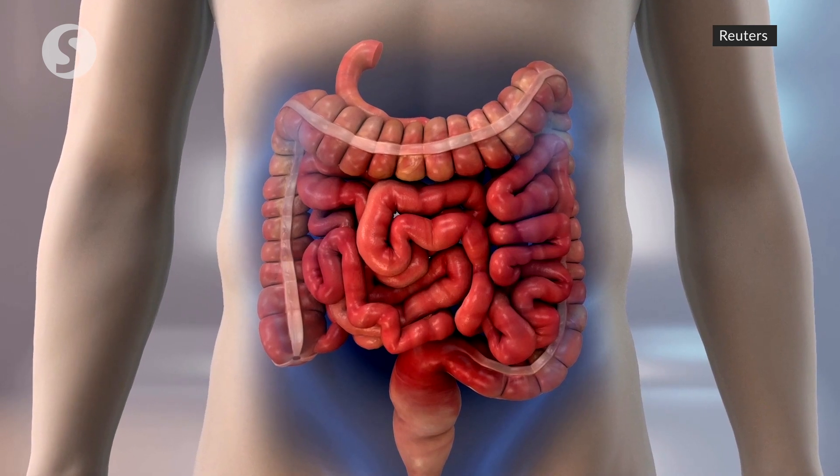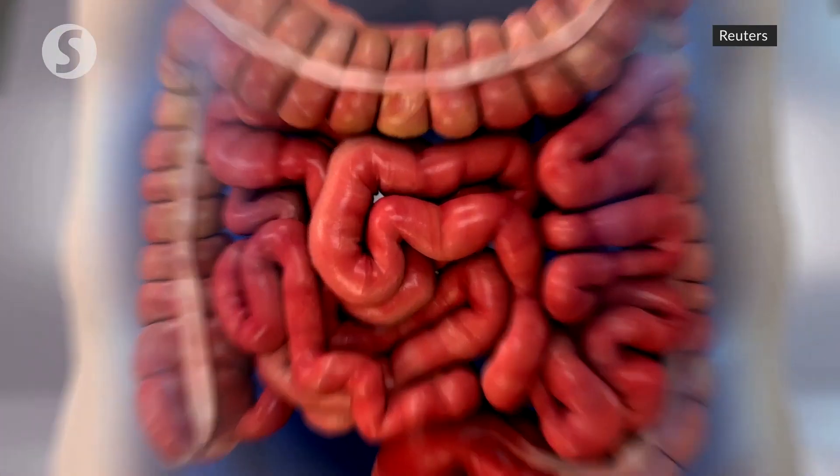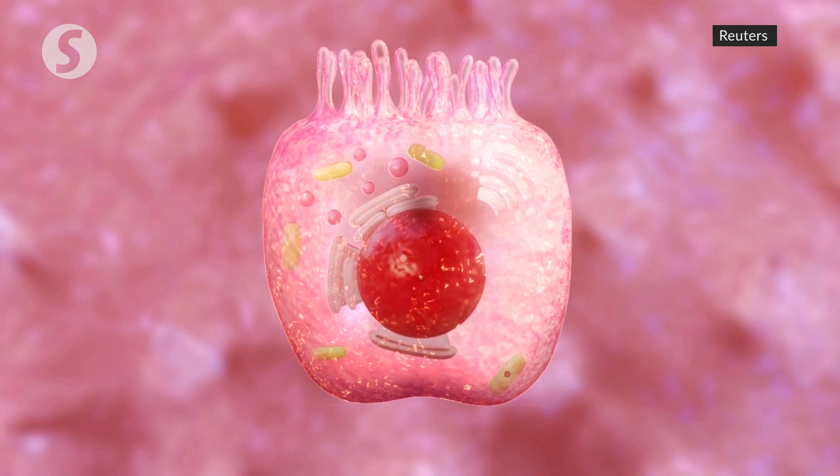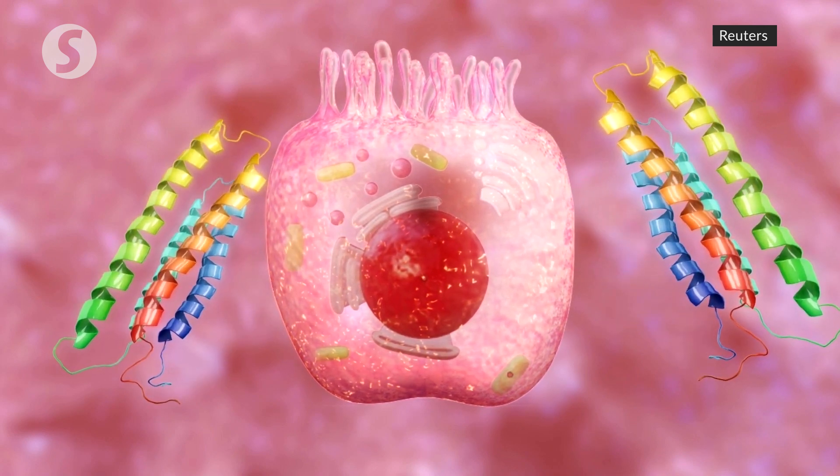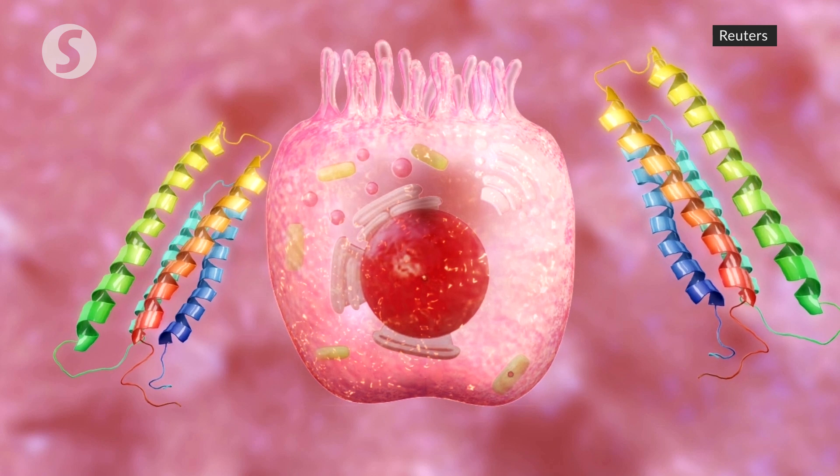Intestinal cells that are responsible for absorbing nutrition, called enterocytes, also express the RNA for ACE2 and a related enzyme that the virus also exploits, which makes the intestines vulnerable.